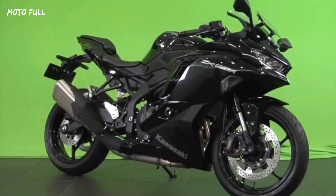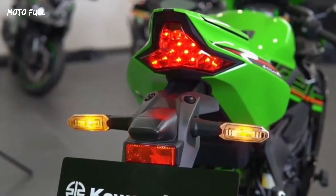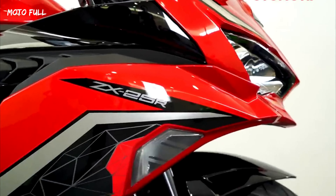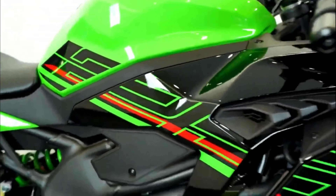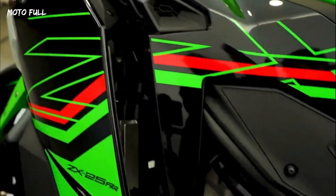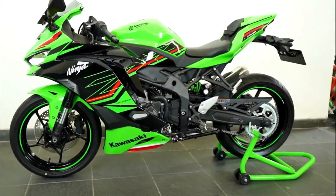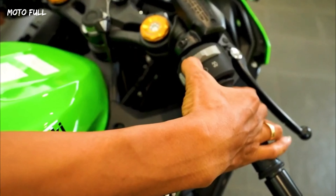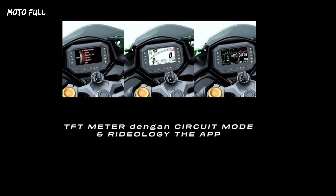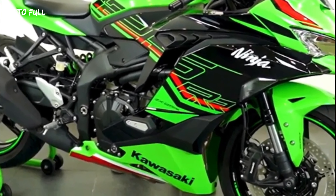Apart from the changes, Kawasaki has also introduced a new 2023 Ninja ZX-25R SE. Taking inspiration from the ZX-10R, it is essentially a slightly upgraded ZX-25R. It boasts more premium fully adjustable Showa forks up top and a Showa BFRC monoshock out back — the latter similar to the ZX-10R's shock, a pretty big deal. Topping this is a special KRT livery inspired by the new Kawasaki Ninja 400 and 650.